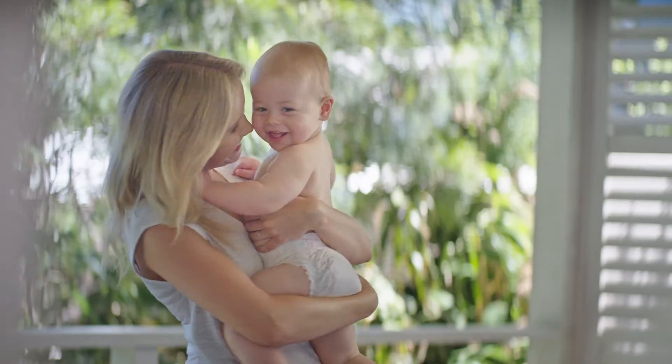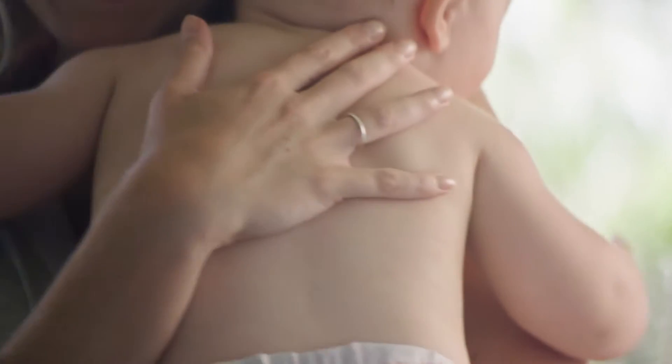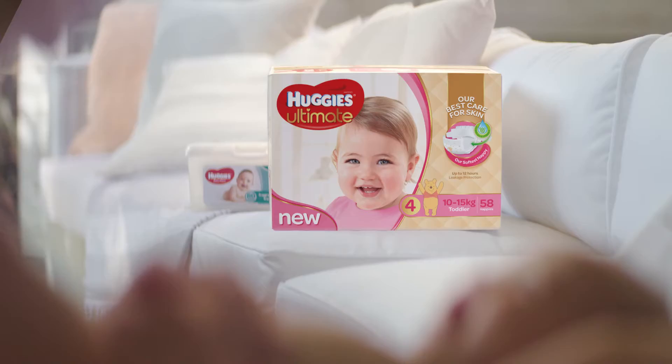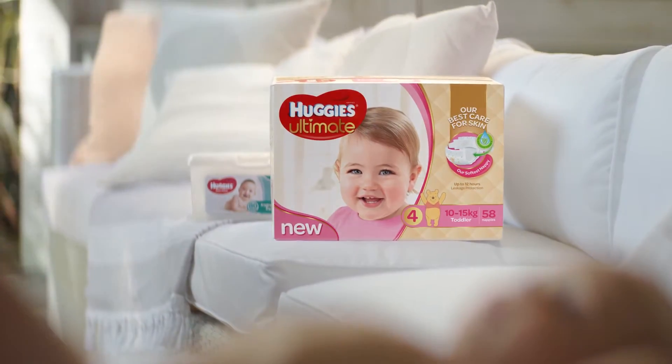Every baby is precious and they all have delicate skin, which is up to 30% thinner than adult skin. Introducing our new range, Huggies Ultimate.